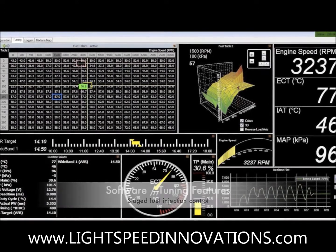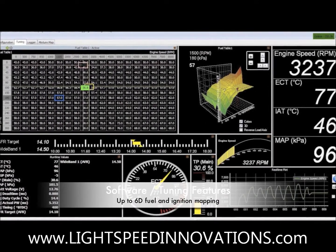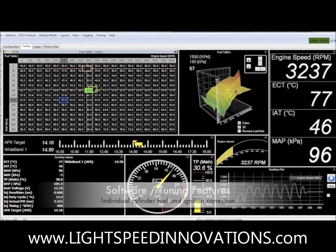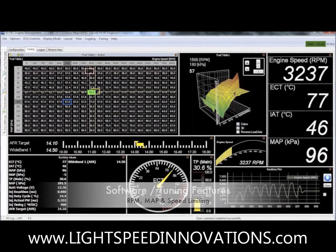Stage fuel injection, and up to 6D of fuel and ignition mapping with individual cylinder fuel and ignition correction, with RPM, MAP, and speed limiting.